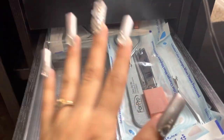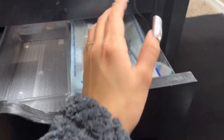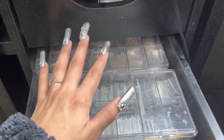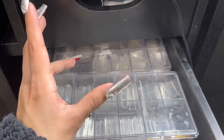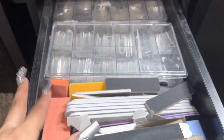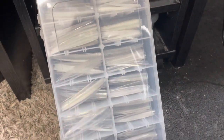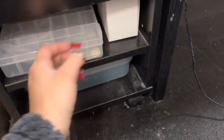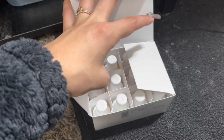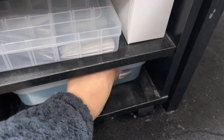In this next drawer I have all of my implements — everything clean is in here, and a clear container for dirty implements. In the following drawer I have backup tips, mainly for short nails or specific shapes like almond. I also have backup files and buffers here. In another slot I have my XO no-tip in clear and natural, and a box of backup primers.